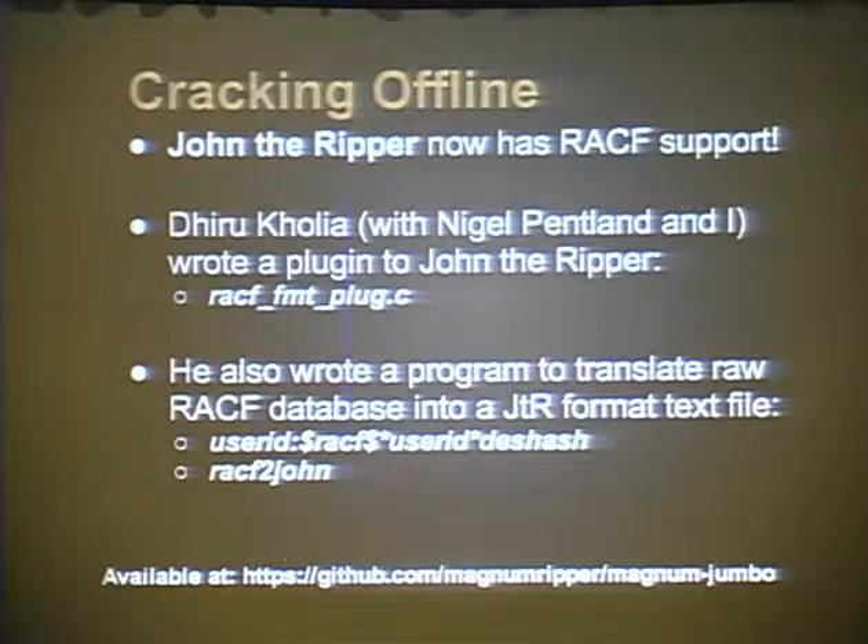Finally, cracking these things offline. The RACF database has everything including the hashes. IBM publishes that it uses a one-way DES hash - it uses DES to hash your user ID with your password. So it's not too hard to reverse engineer. A gentleman at Openwall wrote a plugin for John the Ripper to strip out user IDs and hashes from the RACF database once you have a local copy, and then crack them using John the Ripper. It's fast, it's fantastic. Available on GitHub, with links on my blog.